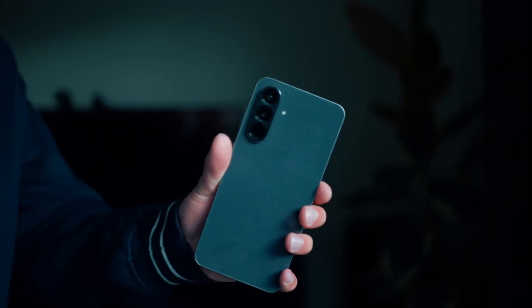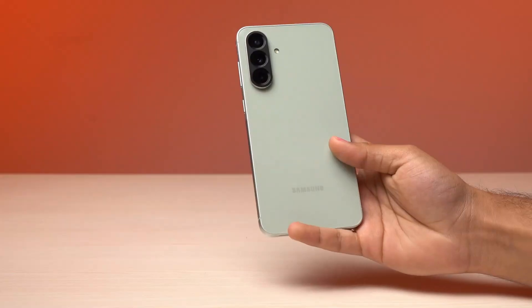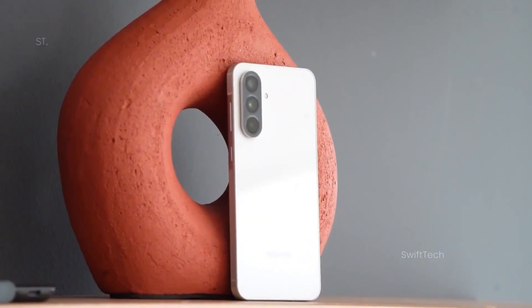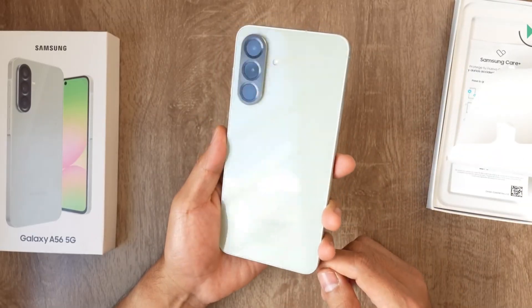Cleaner, safer for lenses, slightly more wobble on a table, and a very intentional visual signal. Samsung is quietly standardizing how its phones look and feel.